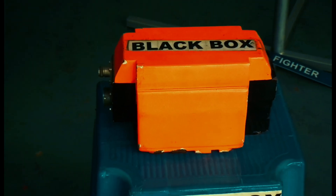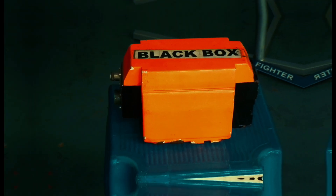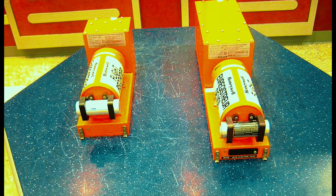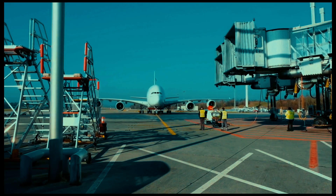So what is a Black Box, really? It's actually two devices bundled into one rugged, high-tech container: the cockpit voice recorder, or CVR, and the flight data recorder, or FDR. Together, they're the plane's memory — and unlike your ex, they don't forget anything.